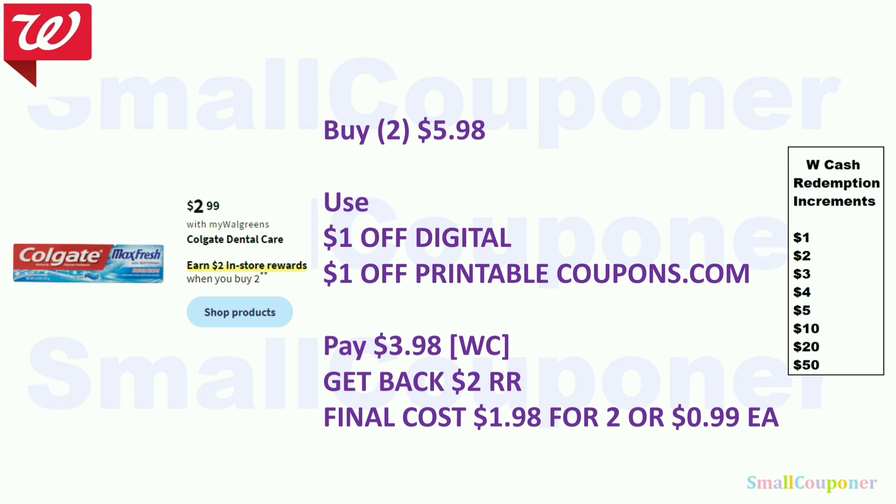Or get the $2.99 Colgate — these are buy two, get $2 register reward. Buy two for $5.98, use the $1 off digital and $1 off printable from Coupons.com. Pay $3.98 with Walgreens Cash, get back $2 register reward. Final cost is $1.98 for two, or $0.99 each.